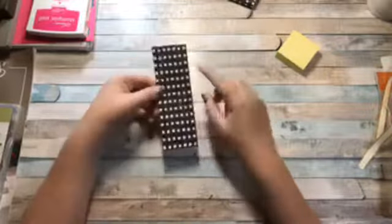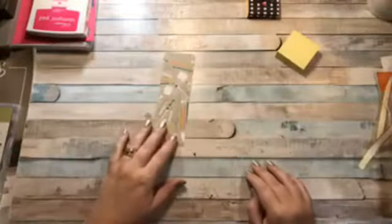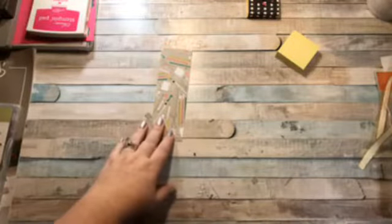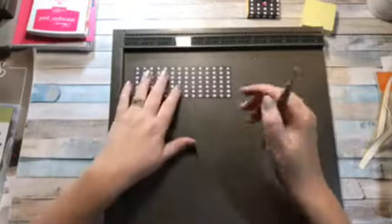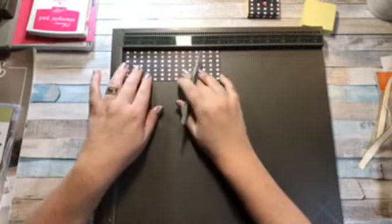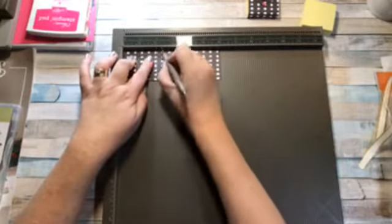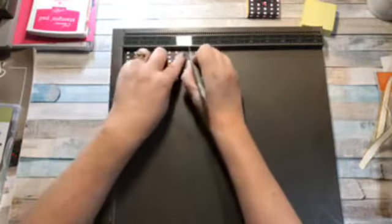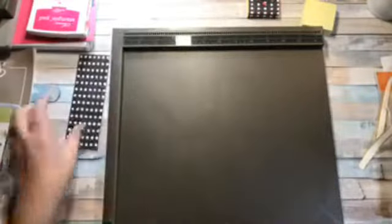What you need is a piece of designer series paper cut at six by two — this is from the Pick a Pattern designer series paper. I just liked this black and white side. You need a scoring tool — I'll use my Simply Score. Put it in the long way and score it at one and a half, two, four, and four and a half. If you were doing post-its that were a different size, just measure what you need and you can figure out how to make it work. That's all the scoring you need.